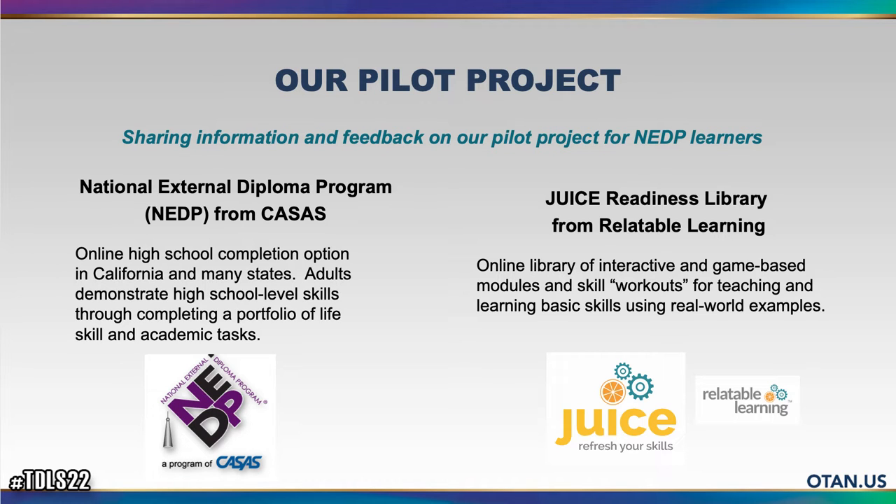I'd like to know how many of you here today are familiar with NADP — just raise your hand or put it in the chat box. It looks like we have one person who is familiar. So clients work through eight competencies, and everything has to be 100% demonstrated. In order to enter the program, they have to have certain reading, math, and writing skills. And that's NADP in a nutshell.